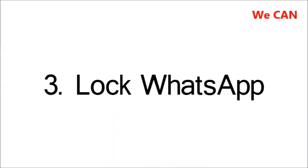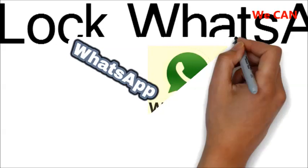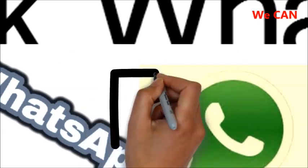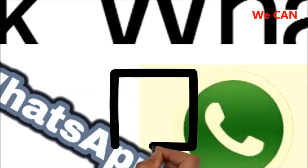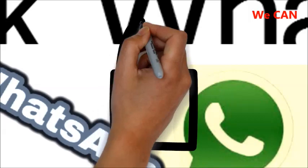3. Lock WhatsApp. One of the best WhatsApp security tips is to protect the app with a password or PIN. WhatsApp itself doesn't offer such a function, but there are third-party apps that do. It might seem cumbersome, but if you lose your phone, it's going to prevent anyone else from accessing your chats.